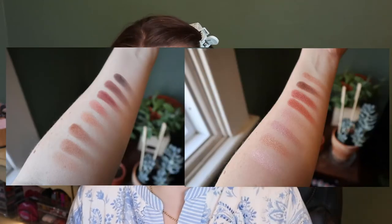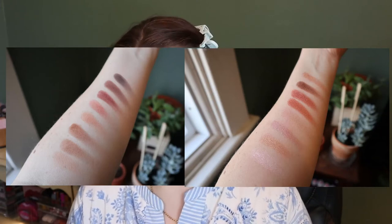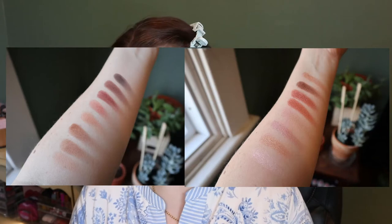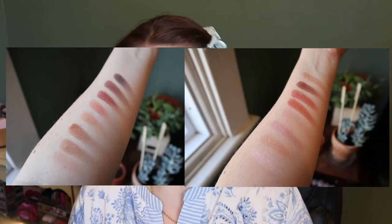So this one, it says on the back: inspired by the warm, sultry, sexy, sun-kissed skin of beach babes frolicking in the surf and sand of Malibu. These 16 rich, creamy, highly pigmented modern nudes range from flattering to sultry matte, metallic, shimmer, and sparkle shades for looks so naturally alluring they'll think you were born in LA.